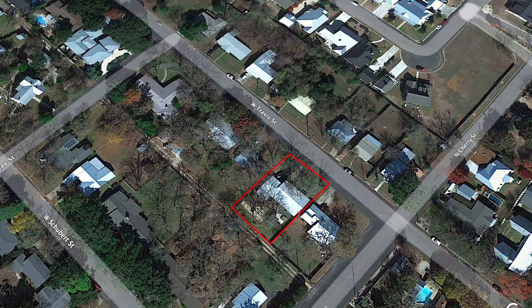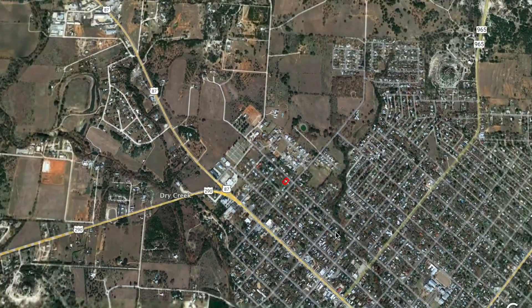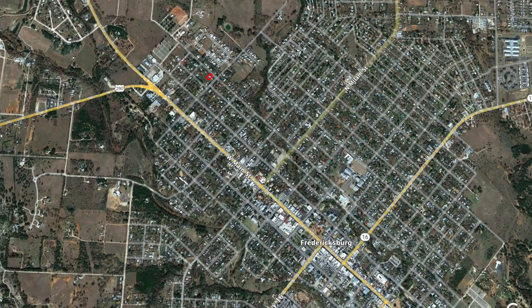Huge yard. You've got big post oaks out front, huge pecans out back — just lots of shade all over this yard. And really great location. Right here is the post office. You've got Hondo's, Crossroads, and you're really just a couple minutes from downtown. So great location.